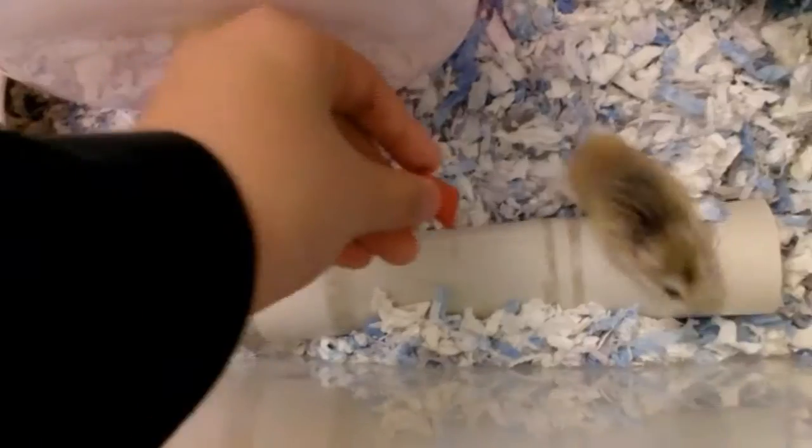Hey guys, it's Sweetie Hammy and welcome back to another video. In this video I am going to be telling you guys a couple of ways that you can stop your hamster from bar chewing from barred cages.